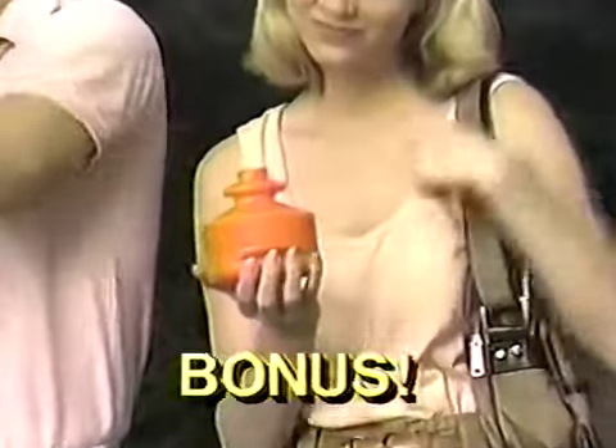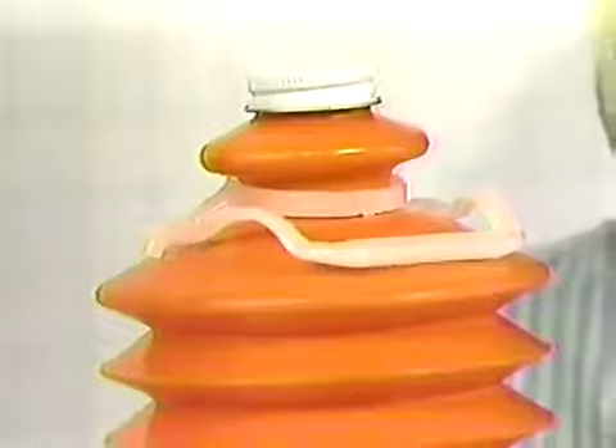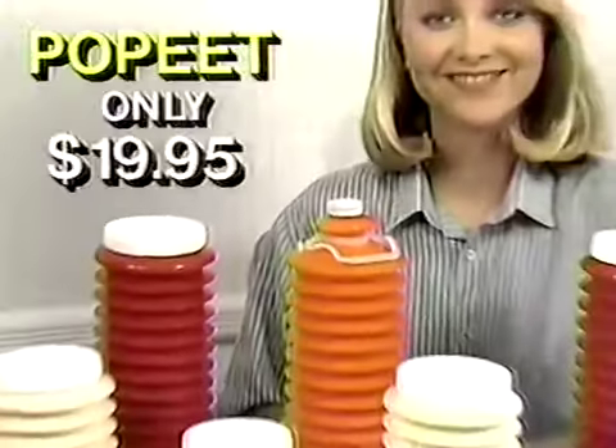And the half-gallon Po-Pete bottle — it collapses this small for easy travel anywhere. Nine containers, the bottle, screw-on caps — 20 pieces in all, the ultimate storage system. Just $19.95.